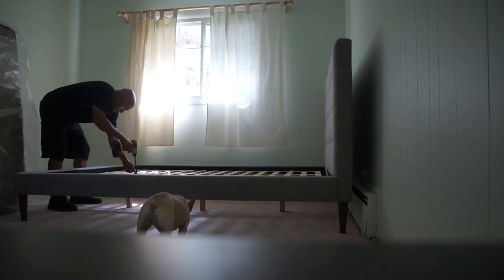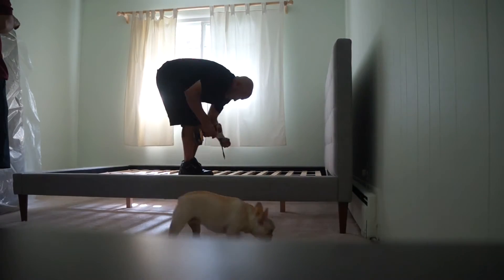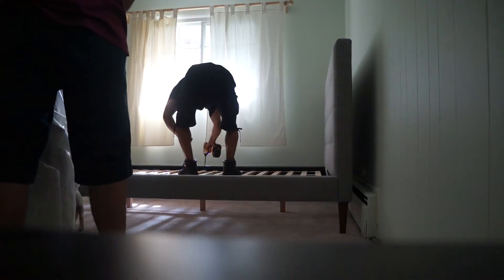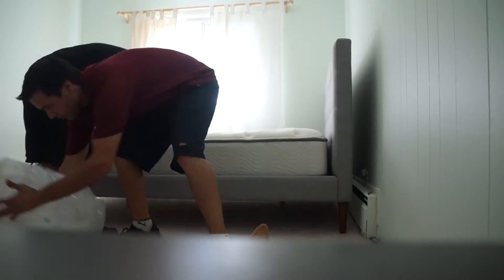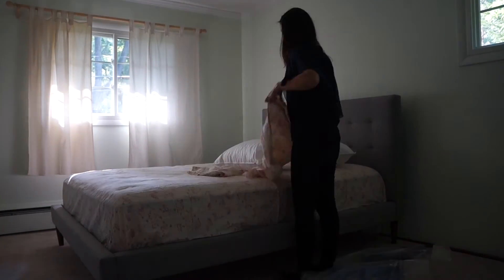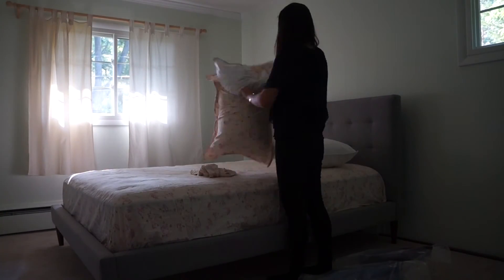Thanks very much to the West Elm delivery guys — they did a great job with the assembly. Anna, of course, played a very crucial part in the job. They were very friendly and nice; they put the mattress down on top and finished the work.